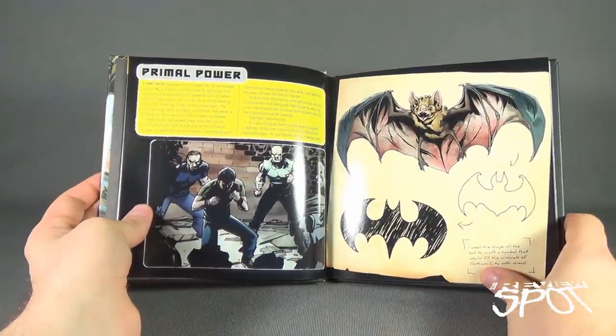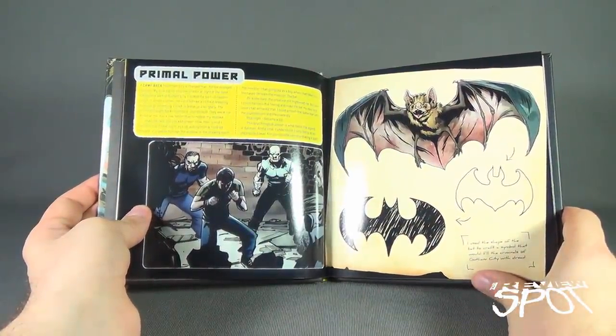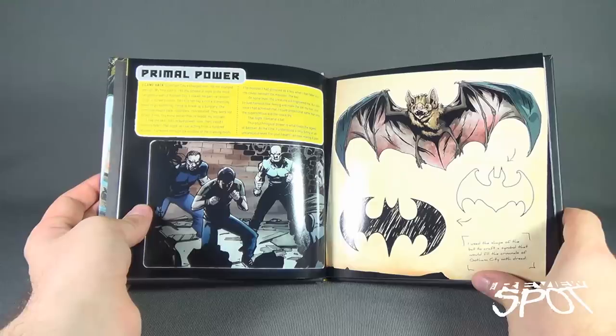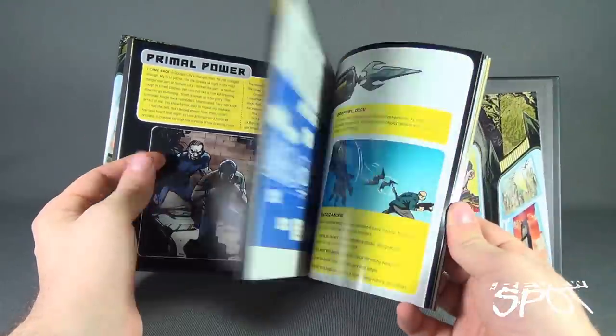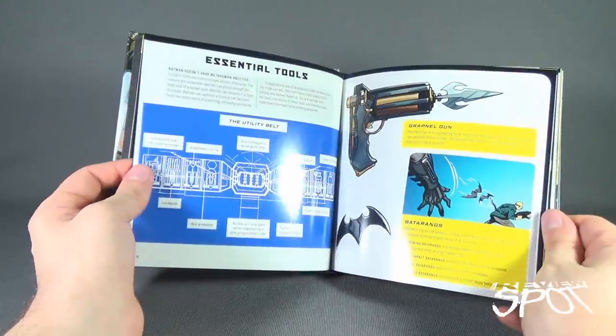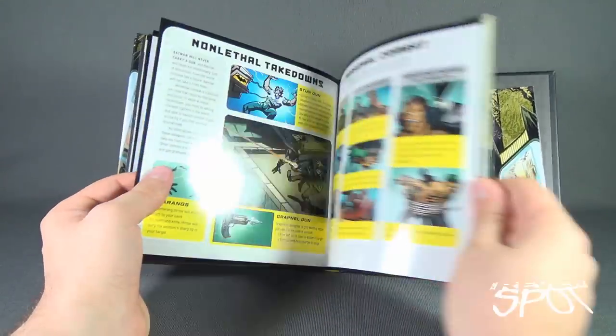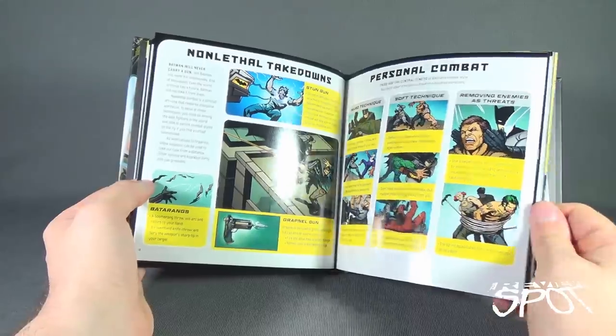Flipping over the page carefully so we don't crease anything — 'Primal Power: I used the shape of the bat to craft a symbol that would fill the criminals of Gotham City with dread.' Moving on, we have essential tools: the grapnel gun, batarangs, and non-lethal takedowns and personal combat.